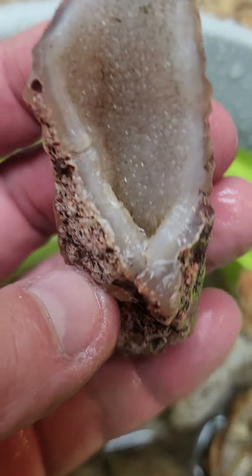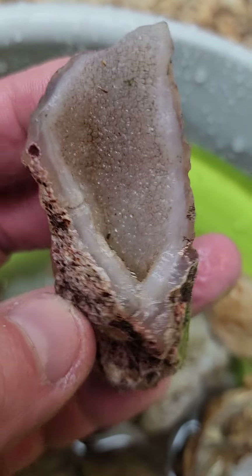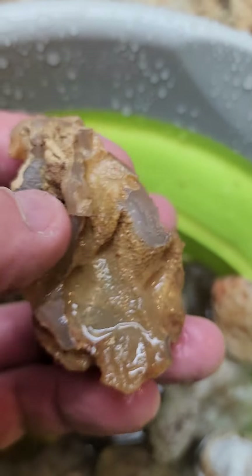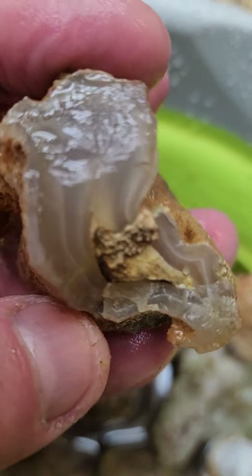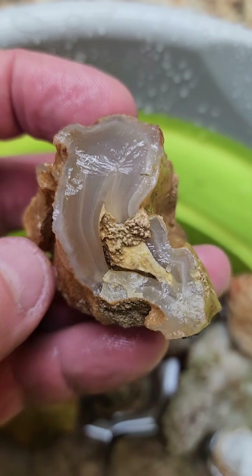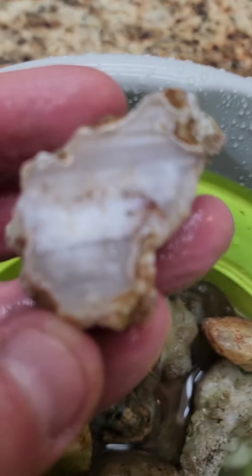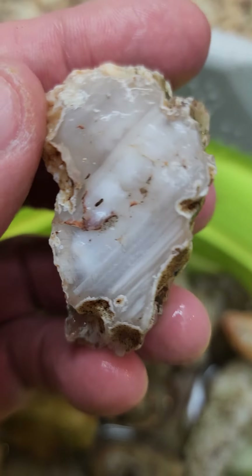Another interesting nodule here — a little geode that was broken open with some druzy inside. Another interesting formation with agate, and a little geode here — I like to cut these guys open. But look on the other side: kind of fun, pretty looking agate. And here's some waterline agate — I generally don't pick up too many of these, but this one was kind of pretty.